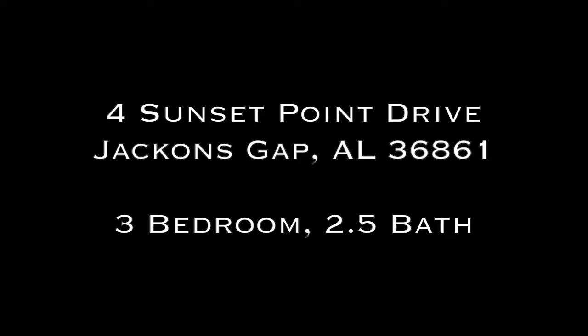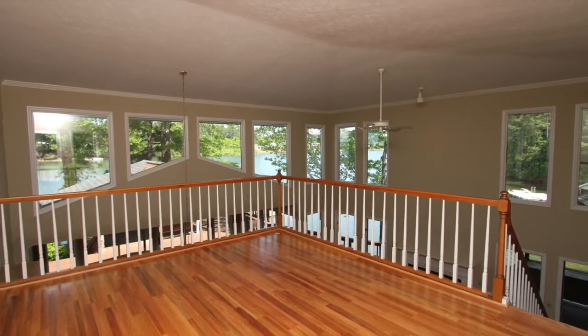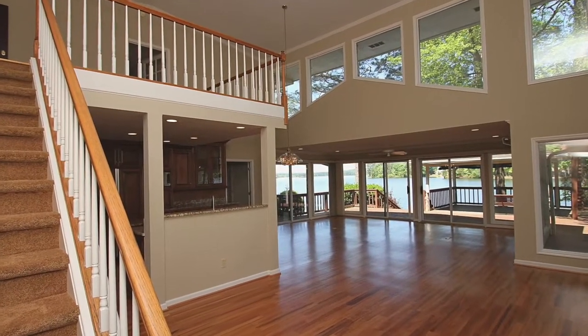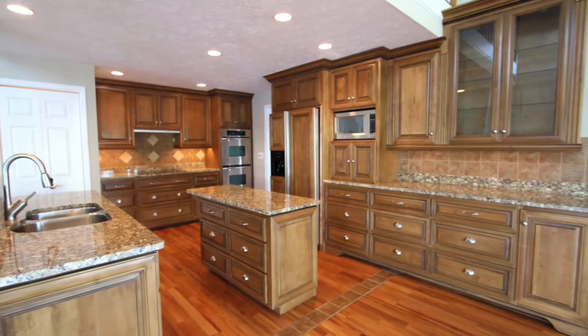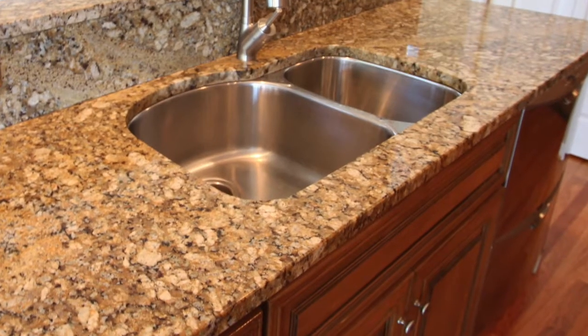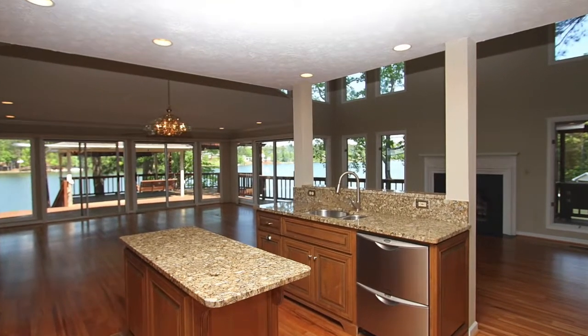Welcome to 4 Sunset Point Drive in Jackson's Gap, Alabama. The main level great room has lovely, newly refinished hardwood floors. The showstopping kitchen has granite counters and custom cabinetry, perfect for entertaining. Windows abound — there is a Lake Martin view from almost every window in this home.